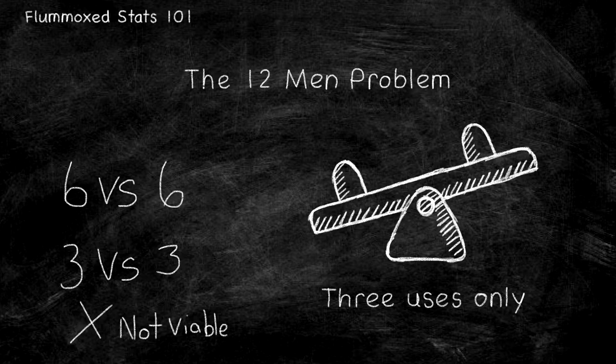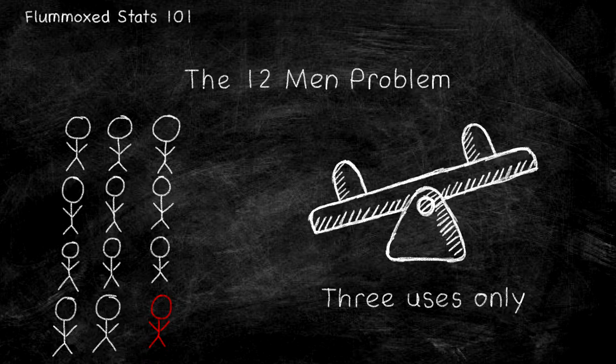What about splitting the men up into three equal groups of four? Well, based on probability, if you find the pair which are affecting the weight before you run out of seesaw turns, then yes, it is a solution. However, the probability of that is rather low — one in 12, to be precise. We don't want a solution based on luck. We want some hard math and science.